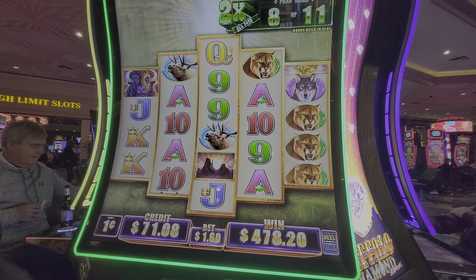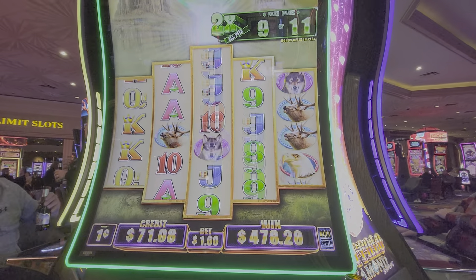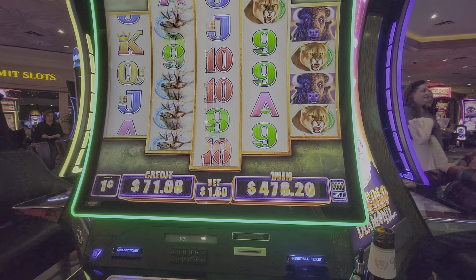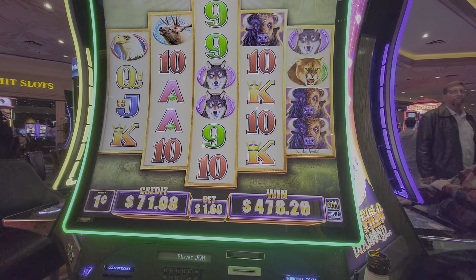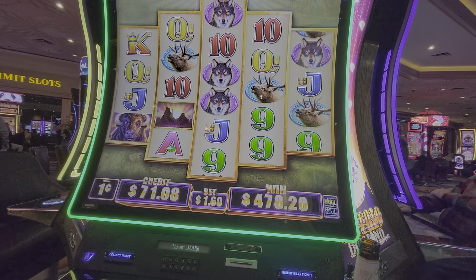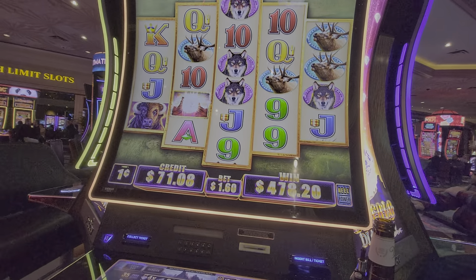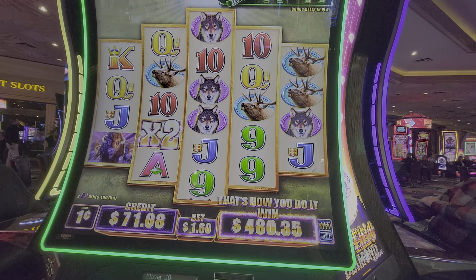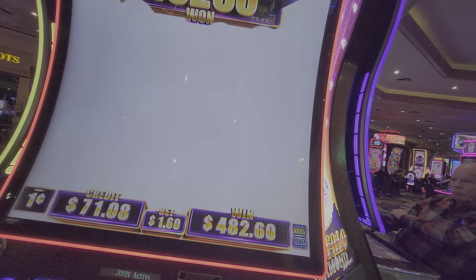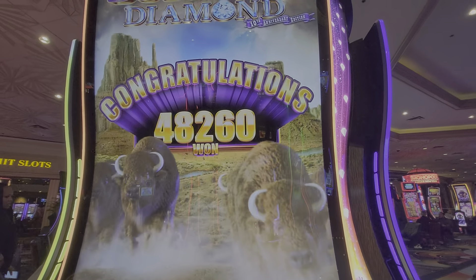Picking this up in progress — I should have started recording from the beginning. We got a bonus here on Buffalo Diamond: 11 free spins with multipliers, and got 5 Buffalos across with 2 multipliers in there. No re-triggers, but unfortunately we didn't get any re-triggers to extend the bonus round — but not complaining.